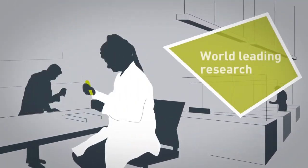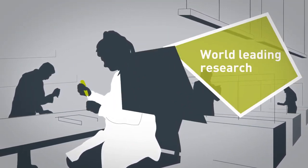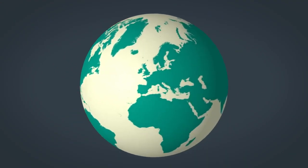Here at the Quadrum Institute, we're proud to be part of that work, as our genome detectives help society find a way through, and eventually, out of the COVID-19 pandemic.